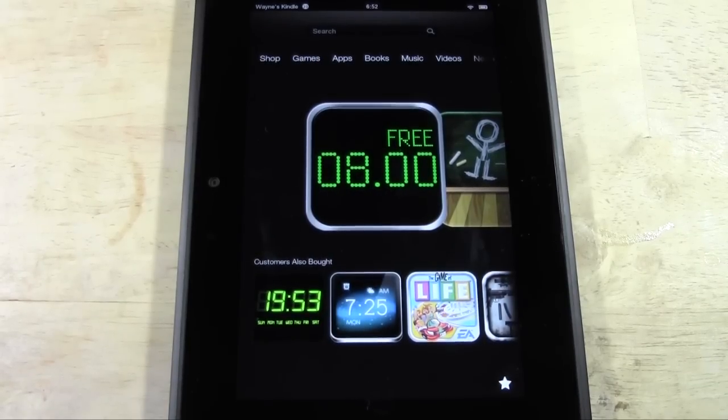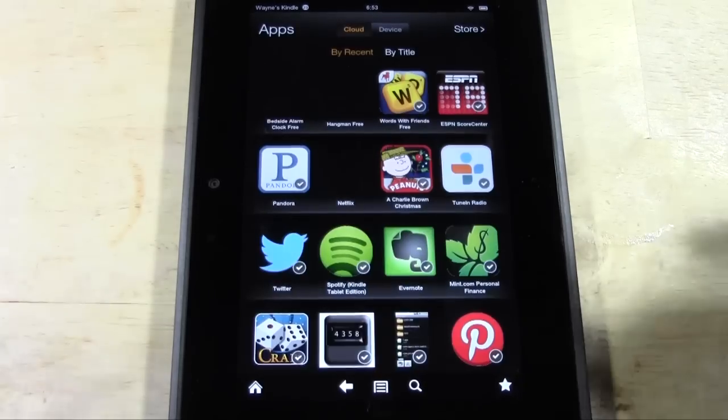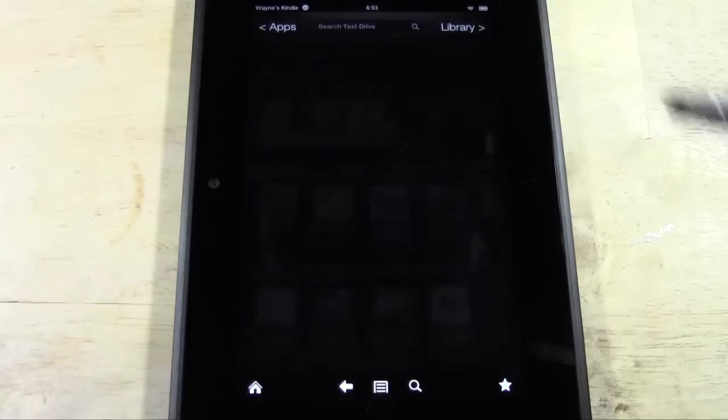How's it going out there? Welcome from H2 Tech Video. Today I want to go over what Test Drive is on the Kindle Fire HD. It's actually a new feature. If you go to Apps and then go to Store, there's this option called Test Drive.